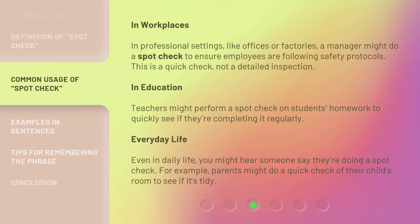In education, teachers might perform a spot check on students' homework to quickly see if they're completing it regularly. Even in daily life, you might hear someone say they're doing a spot check — for example, parents might do a quick check of their child's room to see if it's tidy.